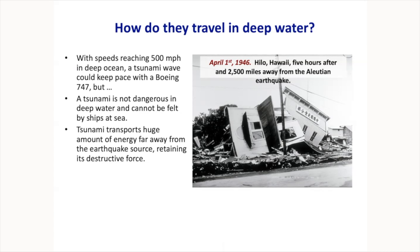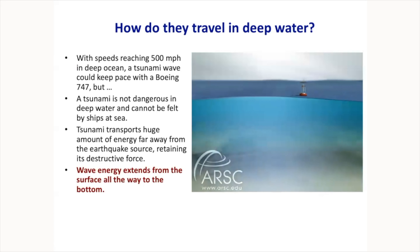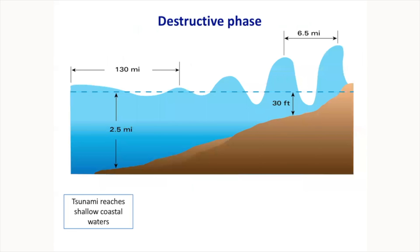So why does a wave invisible in the open ocean become so destructive when it hits the coast? This photo of Hilo Harbor in Hawaii was taken five hours after the Aleutian earthquake and 2,500 miles away. The power is enormous. Tsunami energy, as I said, extends all the way from the surface to the bottom of the ocean — that's how it carries so much energy all the way across the Pacific. This animation illustrates that energy distribution from top to bottom.